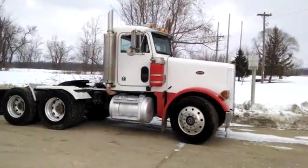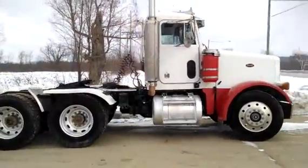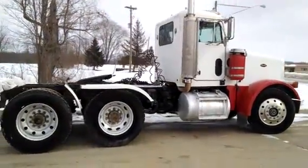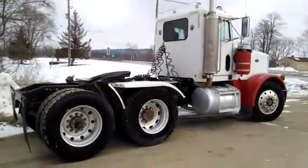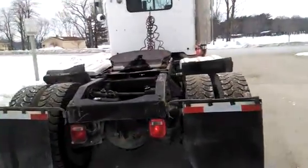It's a '94 Peterbilt 278 day cab, 18 speed, 10 and 14 liter, Jake brake, axle dip, air down, air track suspension, 44 rears, 12 fronts, sliding 5th wheel, tall 24.5 rubber, aluminum rims, half fenders.